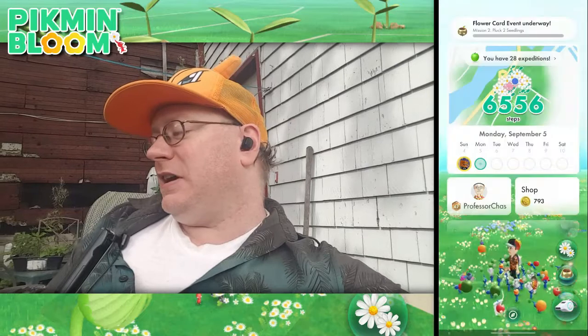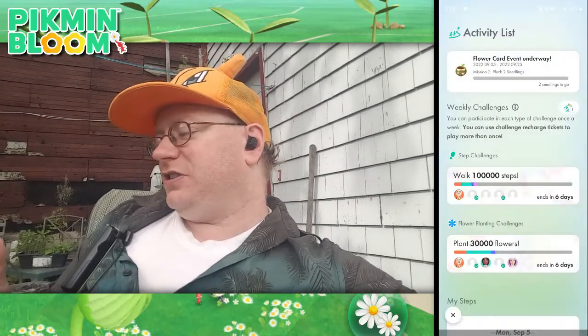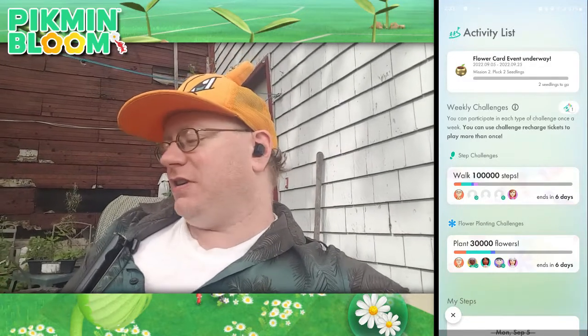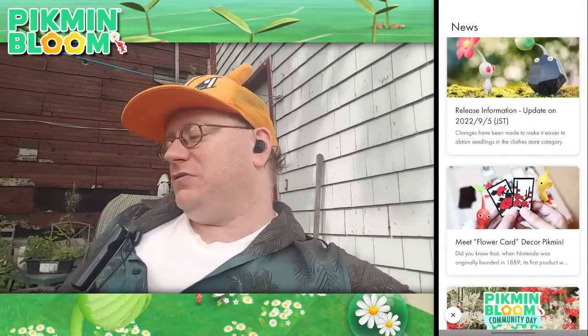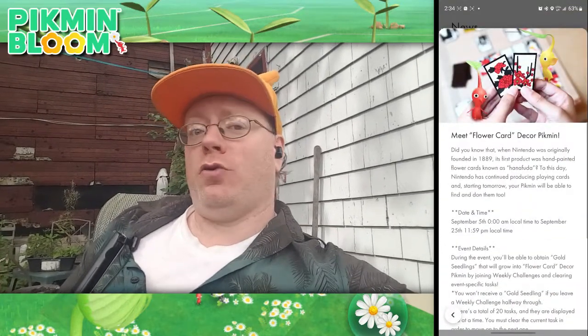Anyway, the reason we're here today is because we've got to talk about some news. Up here you'll see there's some sort of a flower card event underway. Let's click on that — we get some news. Meet flower card decor Pikmin.